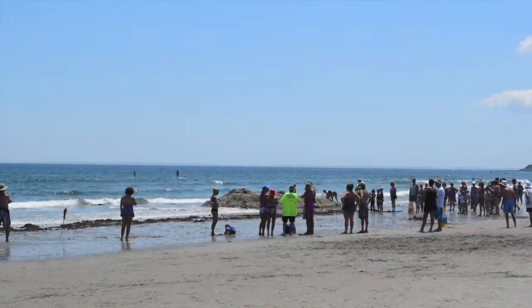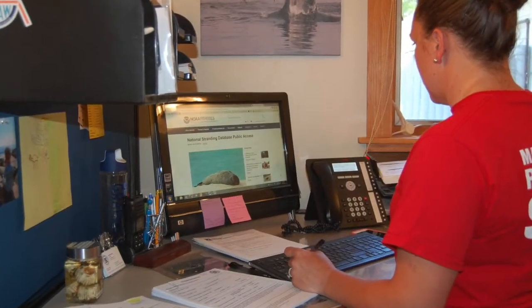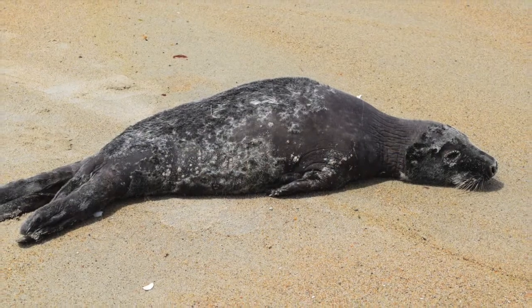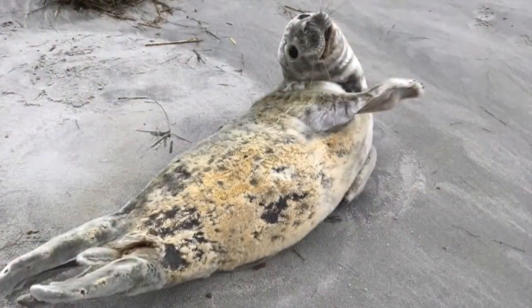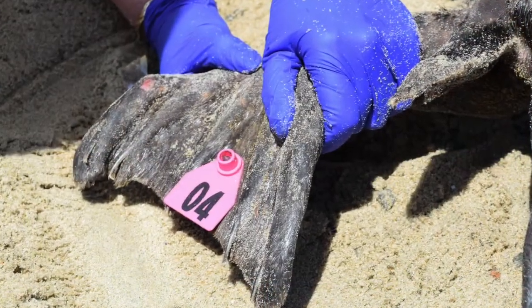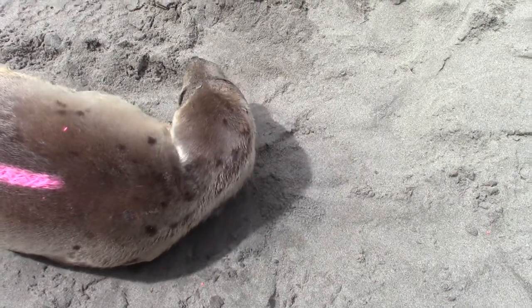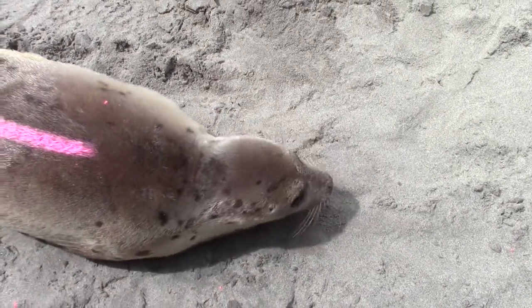Data on all cases we physically handle are also submitted to the national database to track health trends for the species, which in turn indicates the health status of our ocean. If a seal is resting in a heavily populated area, we may tag or use a paint stick to ID it before relocating it to an isolated spot to hopefully avoid further human interaction.